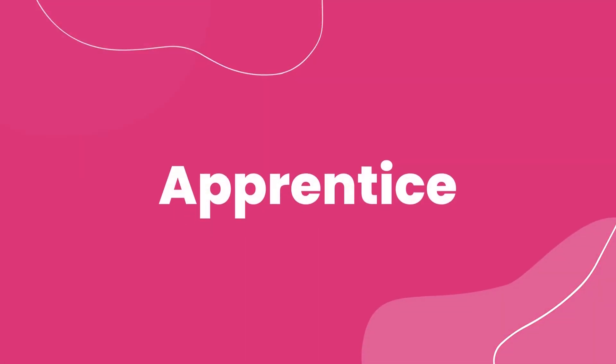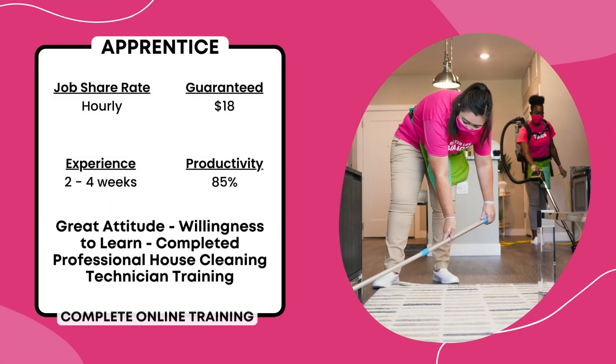Apprentice. This is an entry-level position with a guaranteed minimum hourly rate of $18 an hour. It requires completion of the online certification and a comprehensive training program of two to four weeks before solo cleaning.